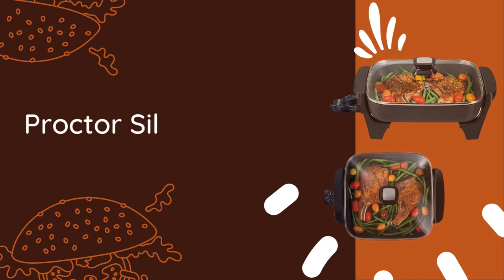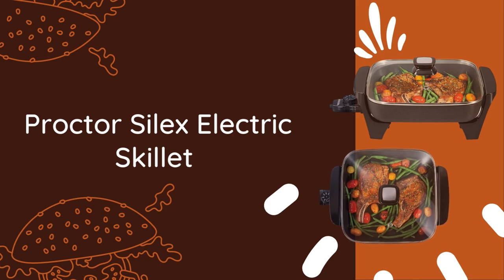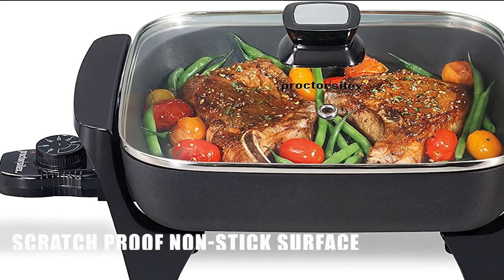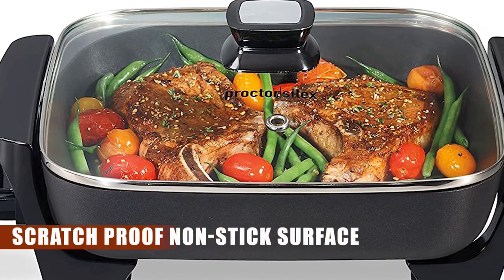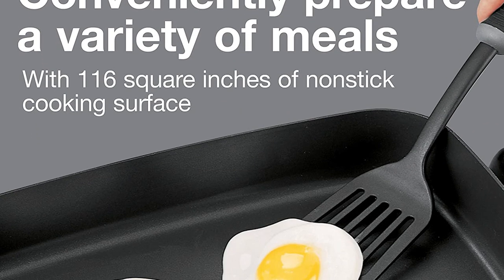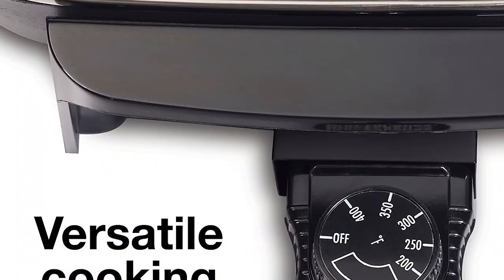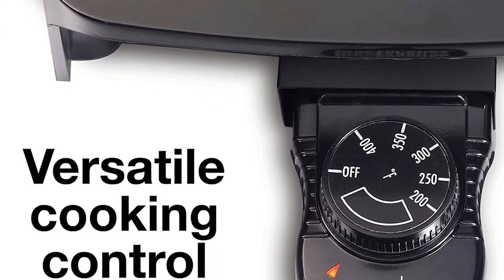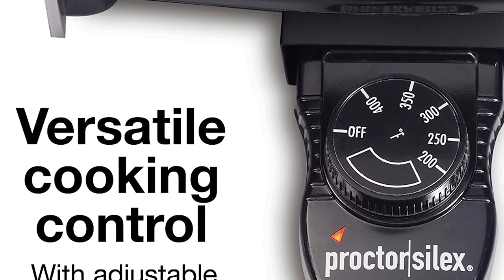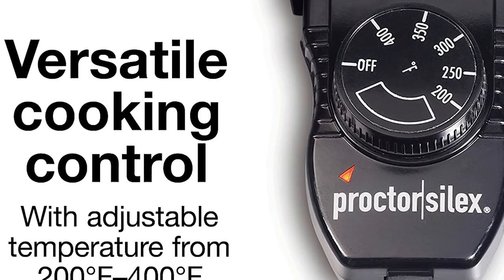Now, at number three, we have a true kitchen champion that will revolutionize the way you cook — the Proctor Silex Electric Skillet with Lid. It offers a non-stick cooking surface that's perfect for frying, sautéing, simmering, and braising. It's like having a versatile stovetop right on your countertop. With a temperature range from 200 to 400 degrees Fahrenheit, you can conquer a wide variety of dishes with ease, whether you're searing a steak to perfection or simmering a mouth-watering sauce.